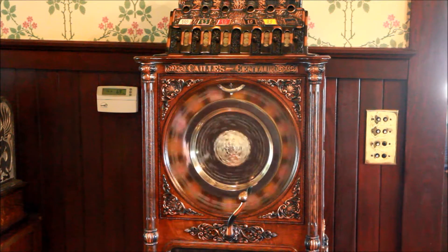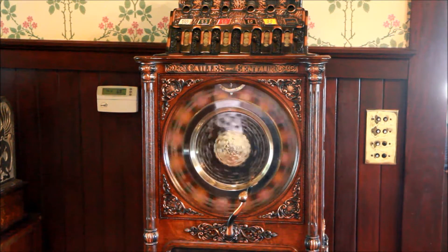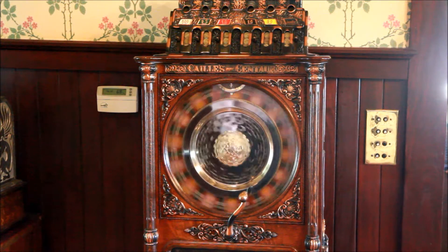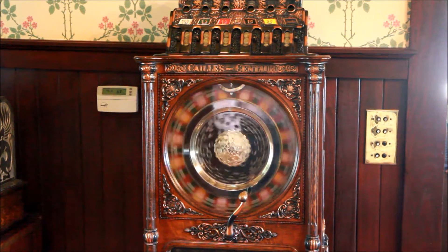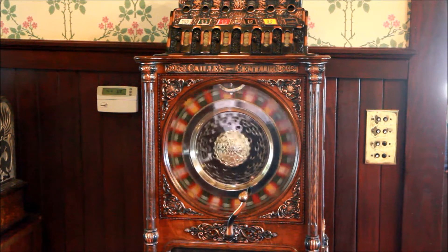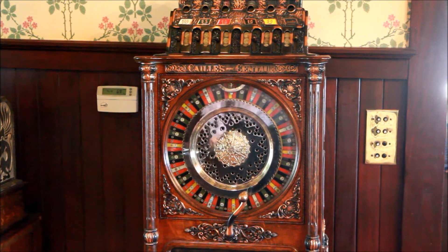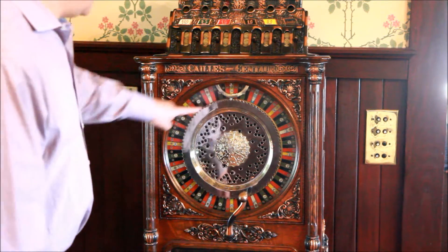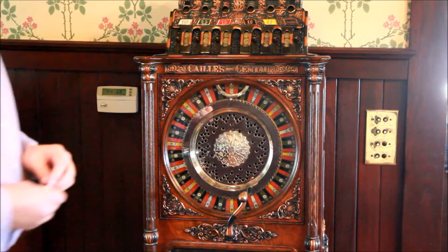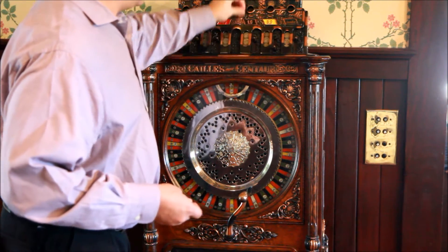The wheel spins, and depending on where it stops we'll see if we get a payoff or not. It looks like we stopped at yellow, and we didn't bet on yellow, so unfortunately we don't get a payoff.